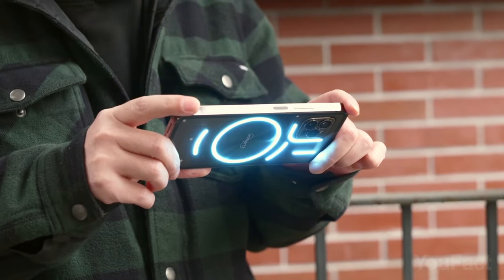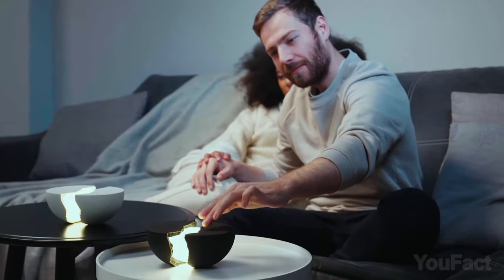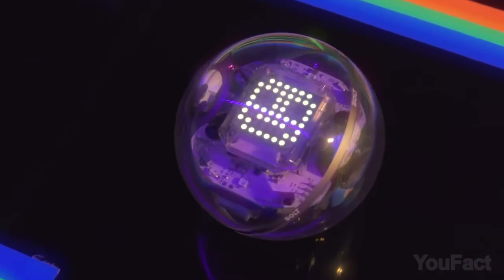Turn on the lights! The show's about to start! Whether you're a budding photographer, a DIY wizard, or a tech geek looking for a good time, get ready to snap, create, and play with some of today's hottest gadgets.